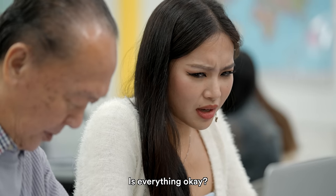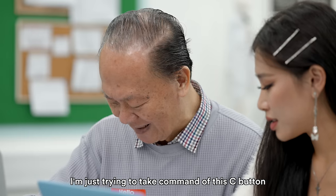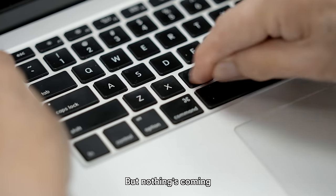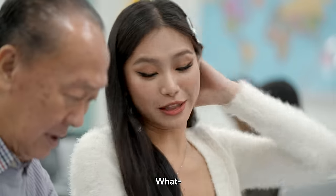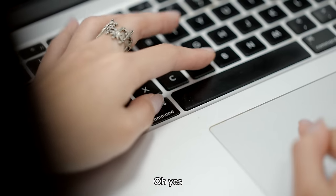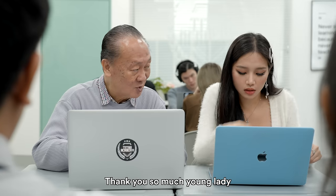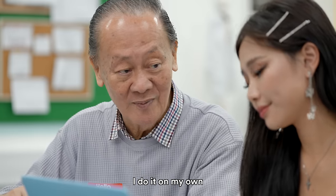Is everything okay? Yes — I'm just trying to take command of this C button but nothing's coming. What? That's not what I meant. You are supposed to use the Command button — it's literally right here. I see, haha. Thank you so much, young lady. I'll do it on my own.